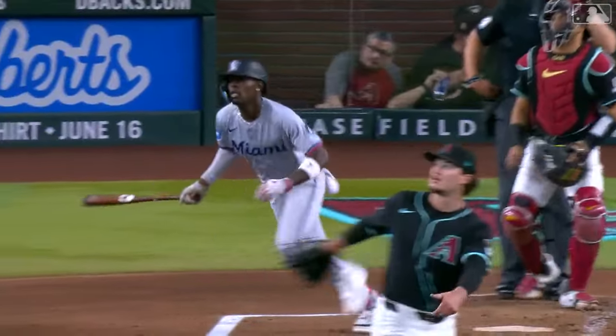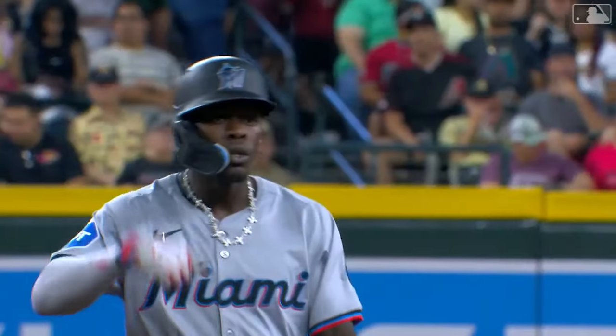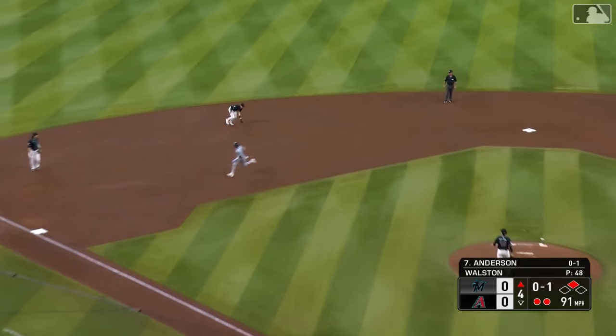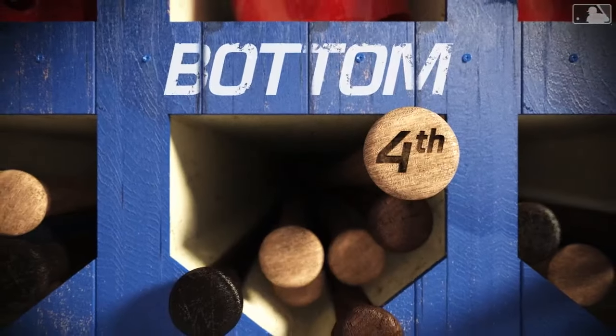Jazz is really going good right now, and apparently it doesn't matter where he's hitting — whether in the leadoff spot, fifth, or now for the second consecutive day batting sixth. The 0-1 pitch — swing and a ground ball to short. Newman has it and throws to first in time. That's the end of the Marlins' fourth inning, with Walston working out of a small jam.